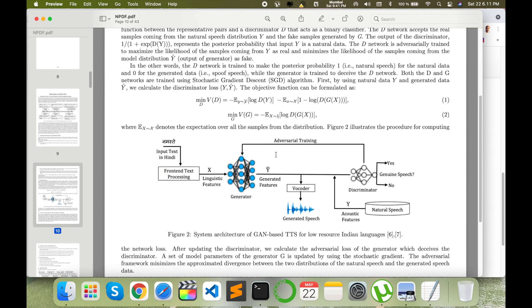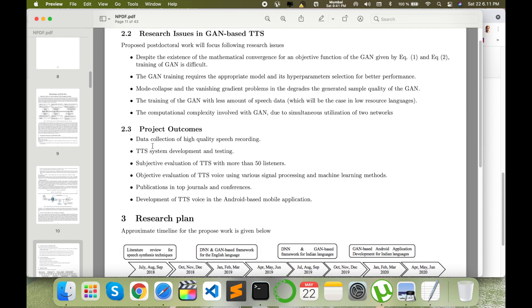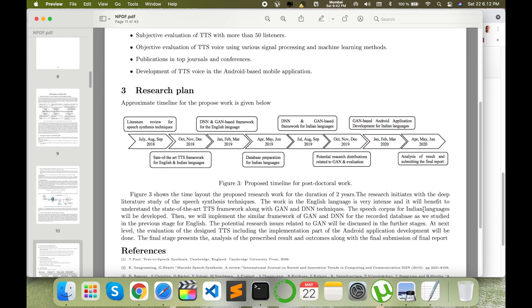This is my architecture for the whole research — what I am using: a Generative Adversarial Network to predict synthesized Indian voice output. I listed current research issues in GANs and the project outcomes such as high-quality speech data collection. For the research plan, the first three months are literature survey, next three months understanding DTS framework for Indian languages, then implementing DNN and GAN-based frameworks for English language, and preparing the database — a two-year plan from July 2018 to June 2020.